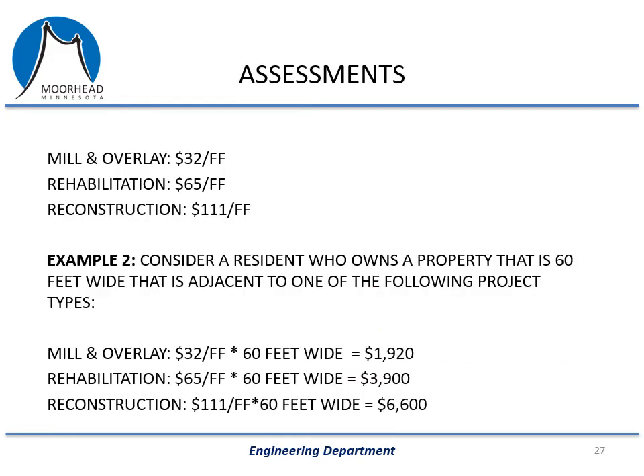To give a simple example using a property that is 60 feet wide, which is somewhat normal for this area of town: if you're on a mill and overlay area at $32 a front foot, your assessment would be $1,920. If it's a rehab at $65 a front foot, your assessment would be $3,900. A reconstruction at $111 a front foot would be $6,600.